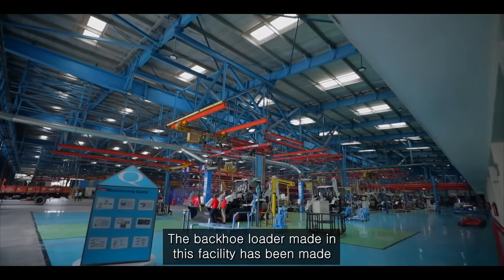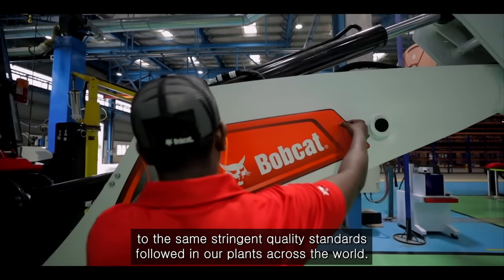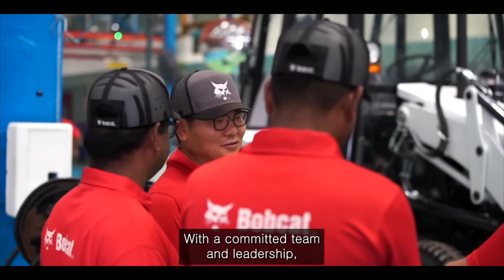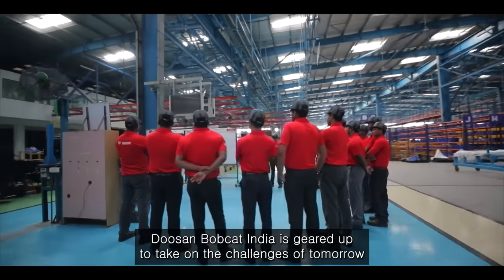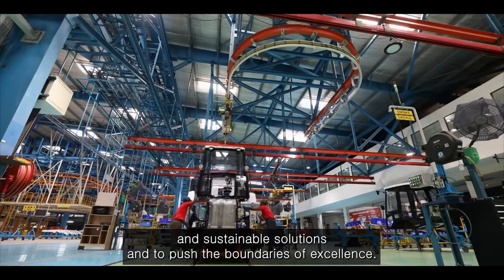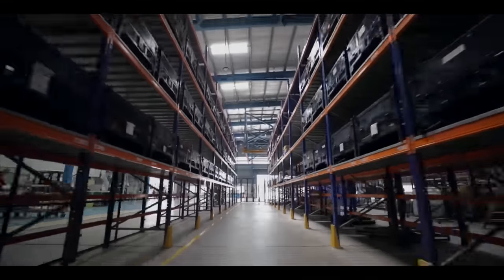The backhoe loader made in this facility has been made to the same stringent quality standards followed in our plants across the world. With a committed team and leadership, Doosan Bobcat India is geared up to take on the challenges of tomorrow, to challenge the limits of technology, to create innovative and sustainable solutions and to push the boundaries of excellence. Doosan Bobcat India is poised for a phenomenal growth.